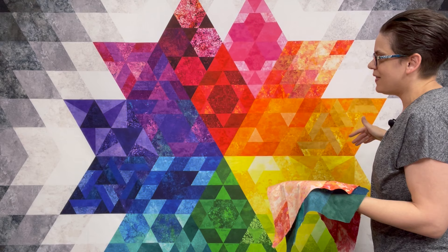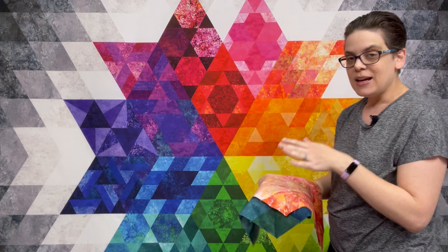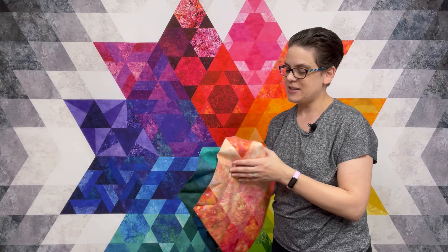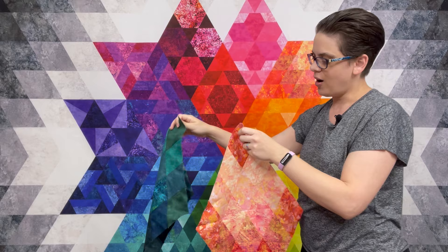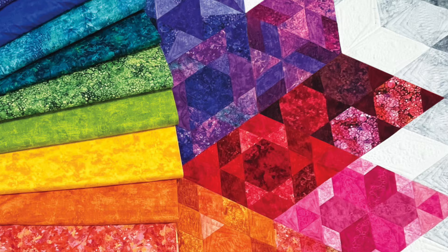They'll all be in the kit. The center fabrics will all be 10-inch squares and they will be stacked in the kit in the order that they are in the book and the order we will be doing the sew-along. So for example, these two blocks are month one. When you get your kit, you will have all of your fabric stacked in order so that you know exactly where to put each one, and I'll be there with you every step of the way.